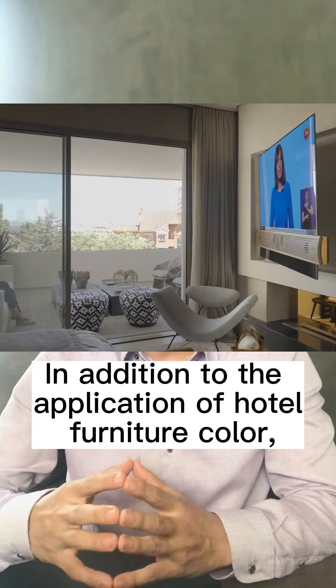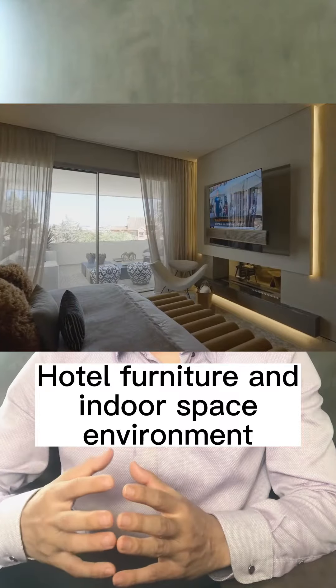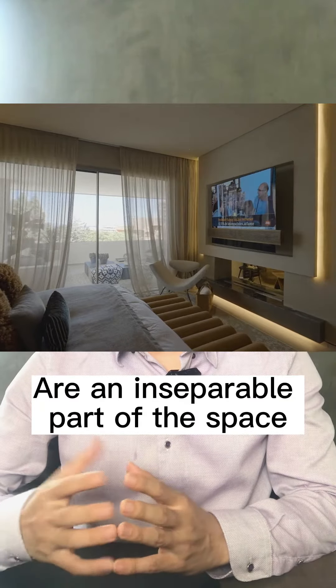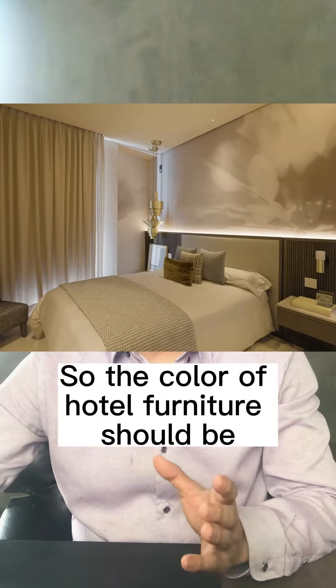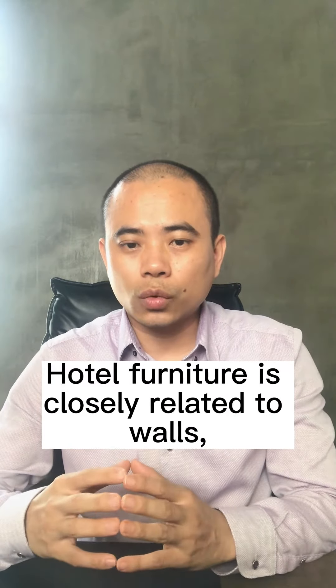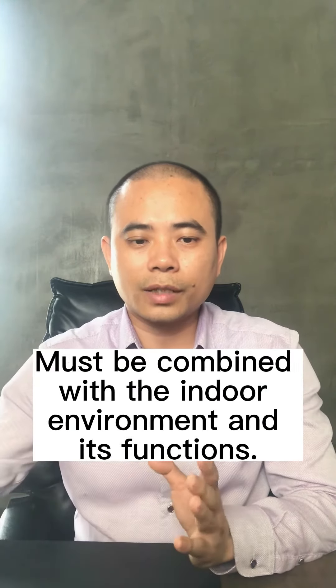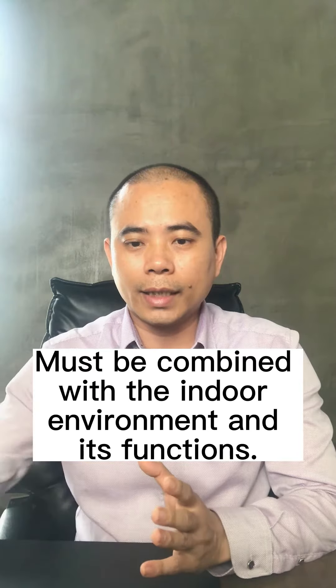In addition to the application of hotel furniture color, hotel furniture color design must also consider external factors. Hotel furniture and indoor space environment are inseparable parts of the space. So the color of hotel furniture should be coordinated with the overall indoor environment. Hotel furniture is closely related to walls, floors, curtains, fabric, and space environment. In short, the color design of custom hotel furniture must be combined with the indoor environment and its functions.